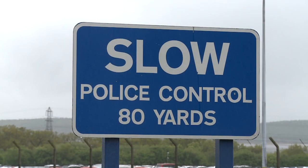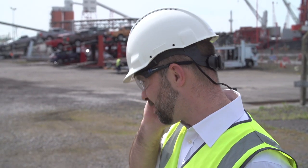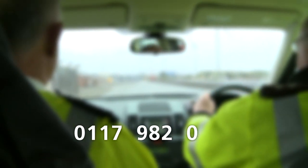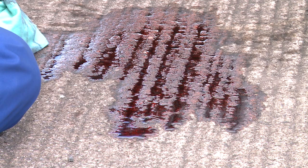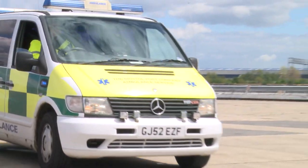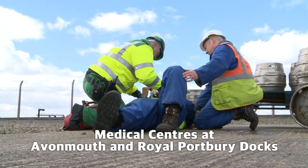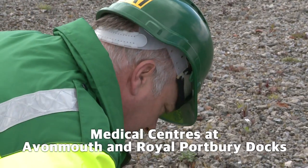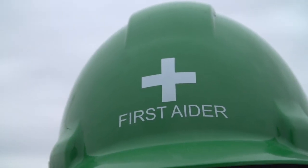In the case of an emergency, contact the emergency services immediately on 999, then call the Port Police on 4444 internally and 0117 982 0000 from a mobile. The Port has its own ambulance, but in a serious medical emergency it's important to dial 999 first and request an external ambulance. The Port ambulance will provide first cover until paramedics arrive. For minor injuries and medical assistance, there are medical centres at Avonmouth and Royal Portbury Dock. More than one in five of the workforce is first aid trained. These individuals can be identified by their green first aid hardhats.